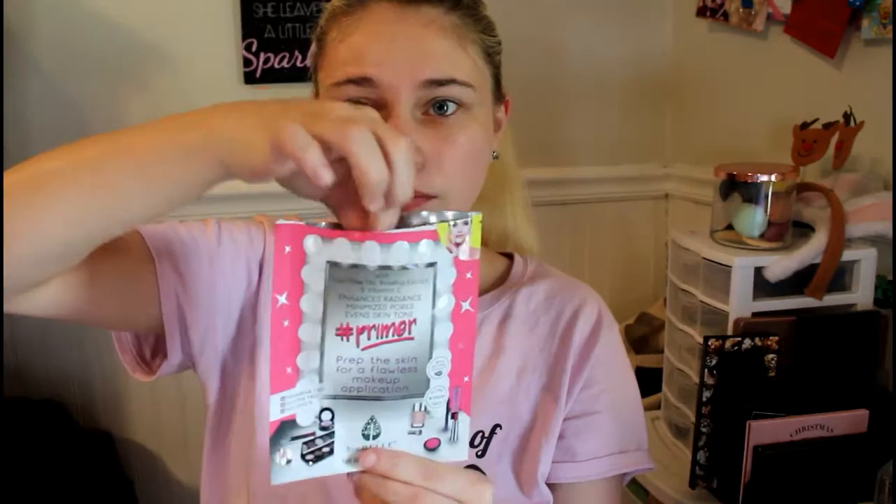Next, I'll usually use a sheet mask — this is just a priming one and it's good for before makeup application. I won't put on a full-on face mask in the morning time; that's usually what I do at nighttime. So I'm just gonna put on this sheet mask, wait 10 minutes, and I'll be right back.